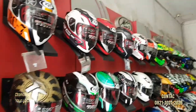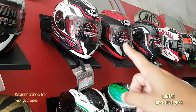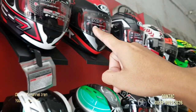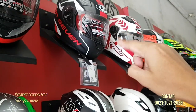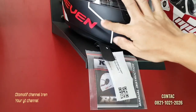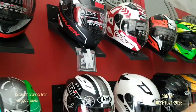Ini yang motif nih — 340. Ini yang motif nih keren-keren nih. Ini KYT RC7 juga. Nah ini nih keren banget nih, saya suka banget yang ini. KYT RC7 warnanya warna doff merah. Ini keren.